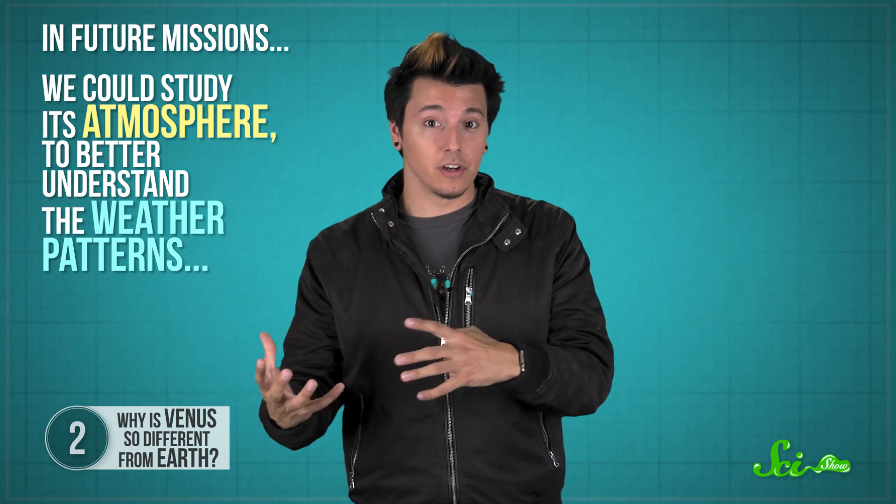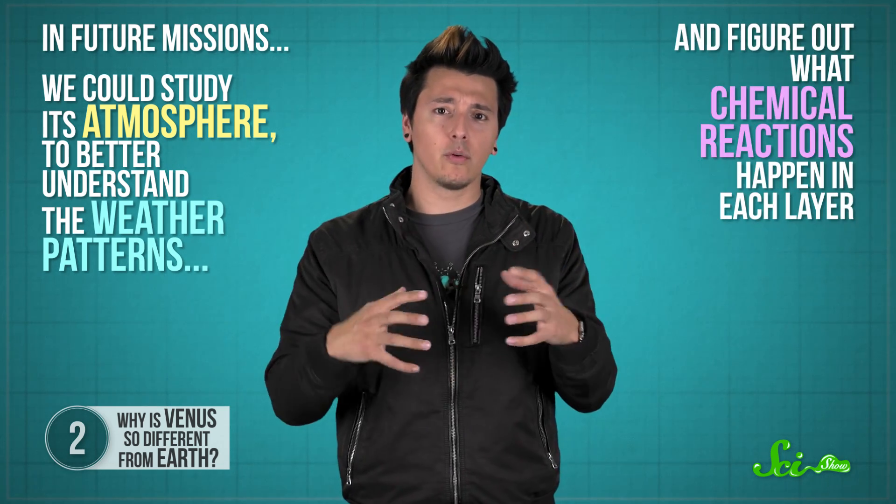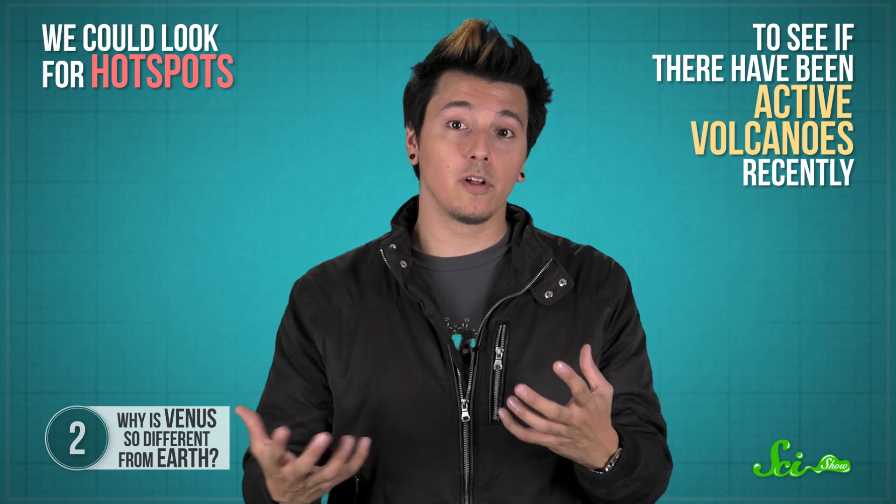The million-dollar question is what got the heating started in the first place. Was it because the planet had a little too much CO2 to start with? Was it maybe a tad too close to the Sun? Or could it have been a catastrophic event? It's anybody's guess. Despite all the questions we have about Venus, we've only sent three missions there, so we have a lot more exploring to do. In future missions, we could study its atmosphere to better understand weather patterns, look for active volcanoes, search for signs of past life, and study the planet's geology.